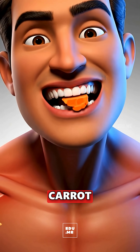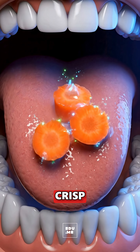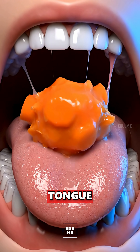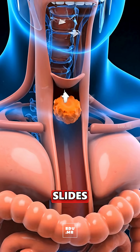When you bite a clean fresh carrot, your teeth and saliva enzymes start breaking its crisp fibers and natural sugars. The chewed carrot rests on your tongue before your tongue rolls the soft bolus backward, and it slides through your throat into the esophagus.